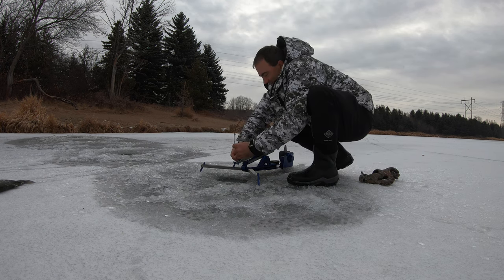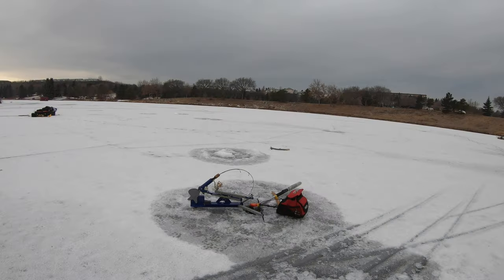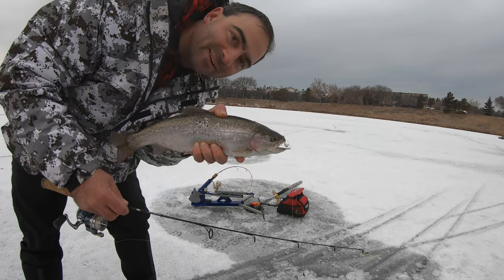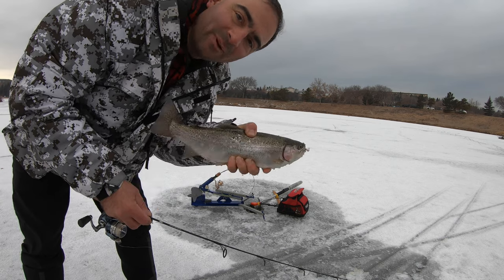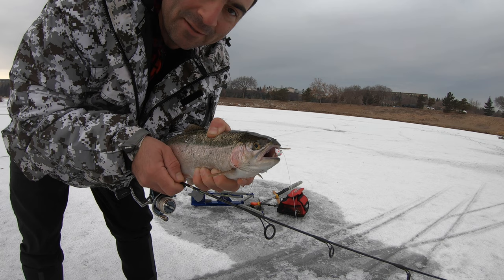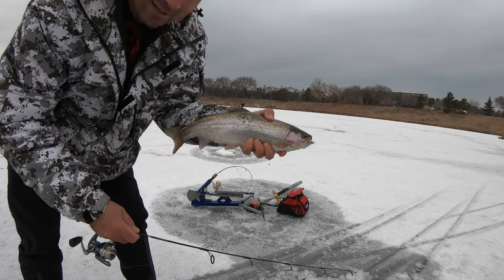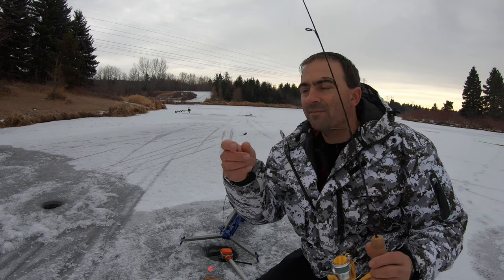That didn't take very long! Look at that — second bow. I had it on the wrong jaw jacker. I'm tying up some two-hook rigs because in Alberta you're allowed multiple hooks. I'm gonna put three hooks on one and two on the other — but I don't even need two or three hooks. Look at this jaw jacker with the white Circle Tackle tungsten seven millimeter jig tipped with a mealworm — boom, another beauty bow, probably about 15 inches.